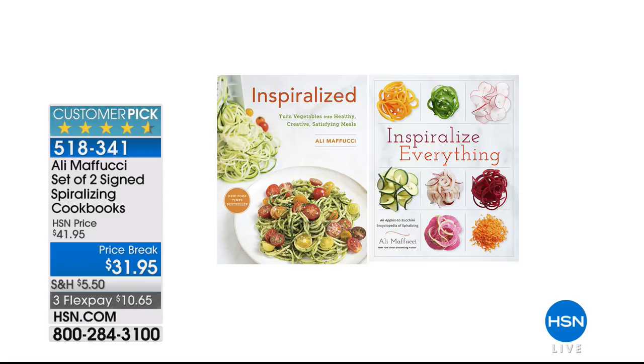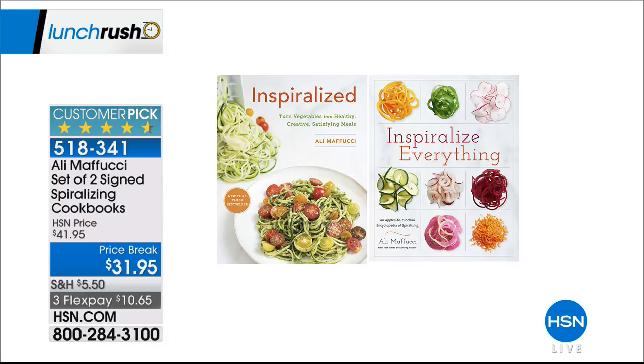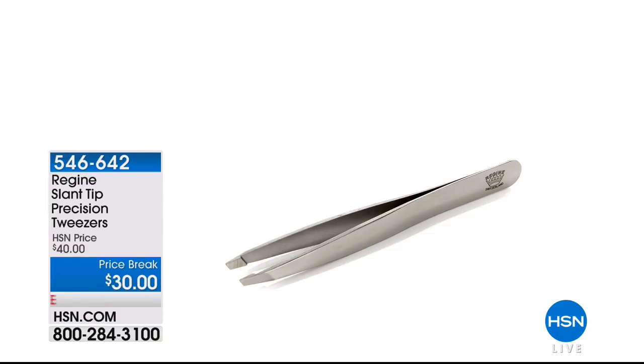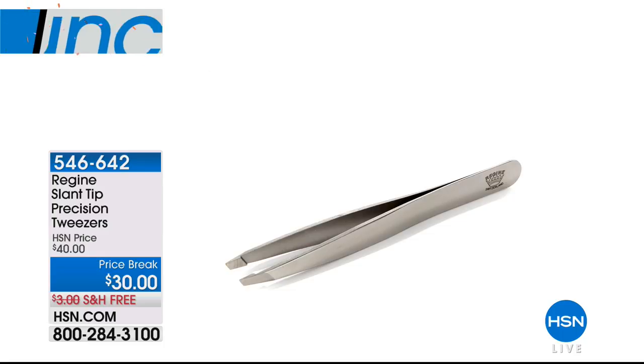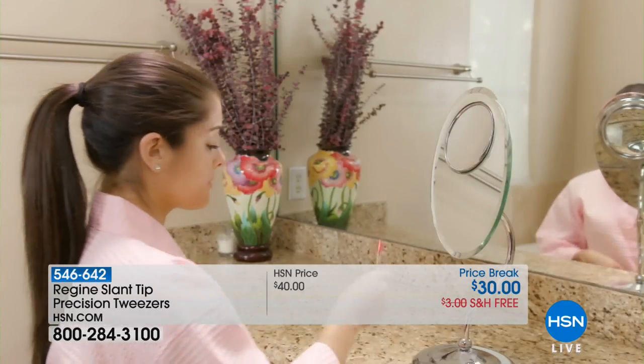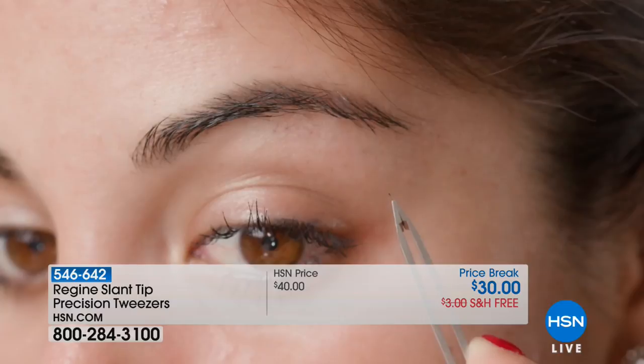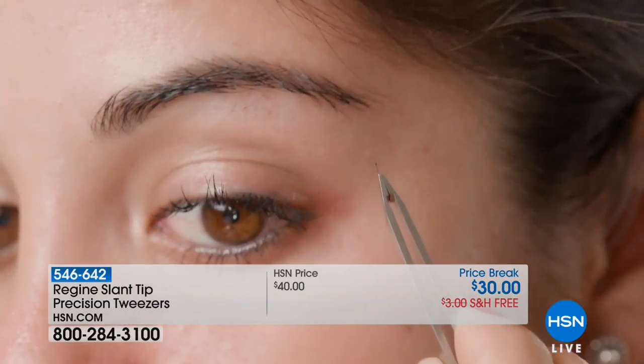To inspire you further, the Ali Maffucci spiralizing cookbook set — two signed books, about 1,000 remaining, at $31.95 on three flexible payments of $10.65. These were on the bestsellers list. Coming up after the break: something every girl should have in her beauty regimen — Swiss-made precision tweezers for accurate, clean hair removal.